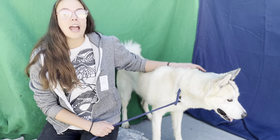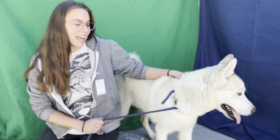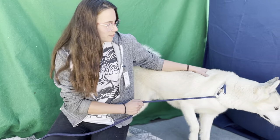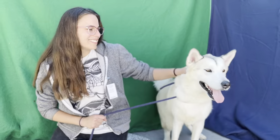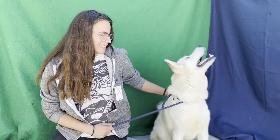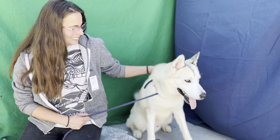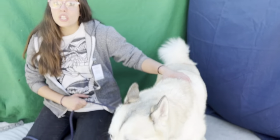He is a husky, so he needs to be with someone that's experienced and can handle a larger dog and an active family. He'd be perfect to go on hikes and lots of walks, and he's just going to be a great friend for someone who finds him.